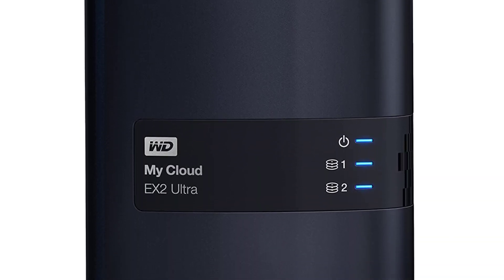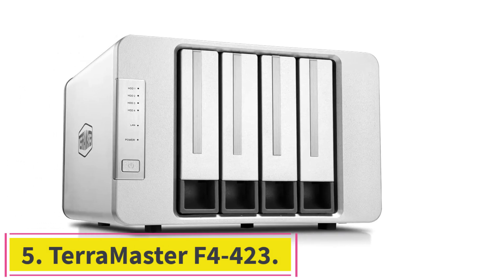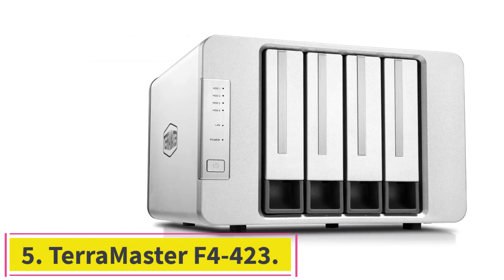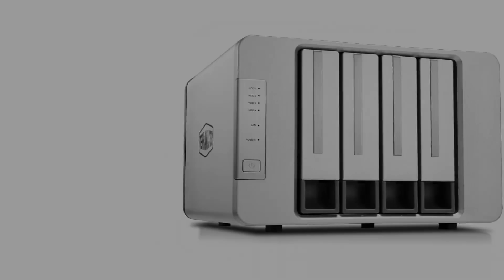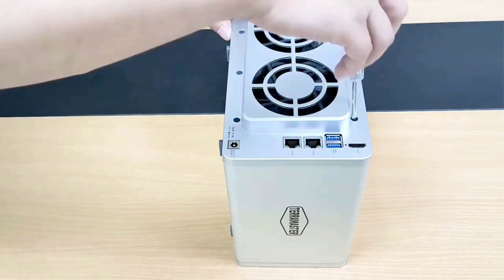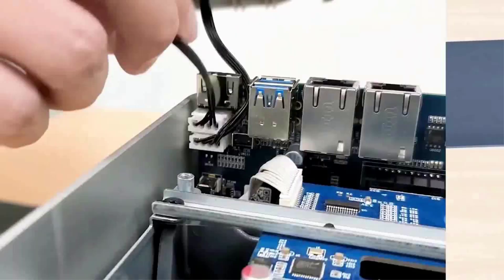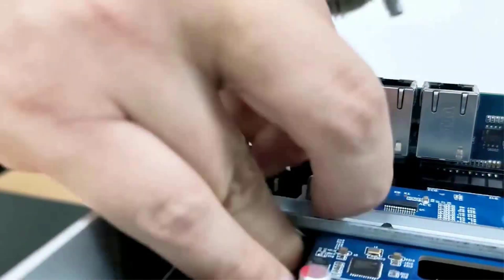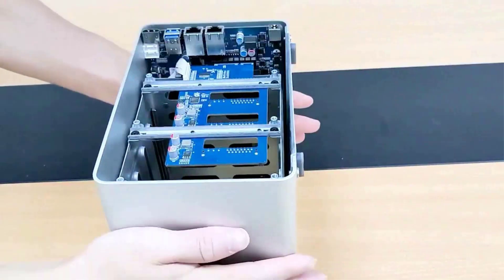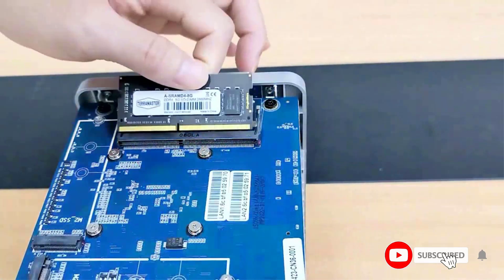Number five: the TerraMaster F4-423. This NAS server is suitable for SMB users who need high-performance storage solutions. High performance means users can easily handle high-load assignments, while multiple business-level backup solutions ensure data safety and prevent the potential risk of data loss.